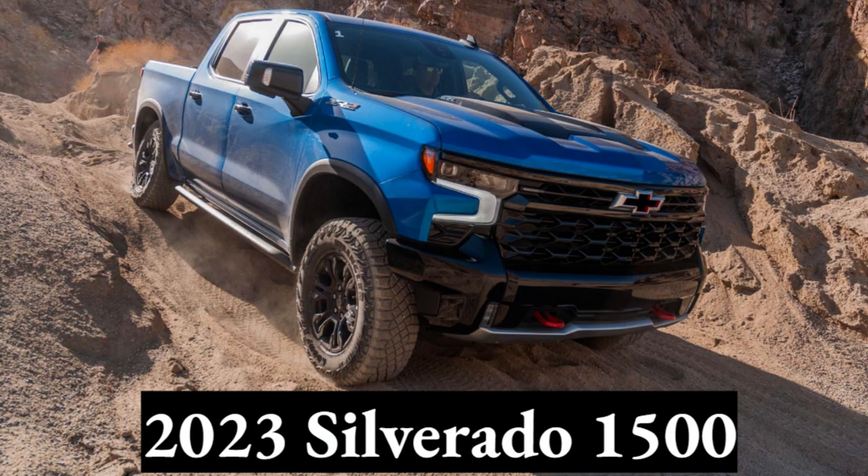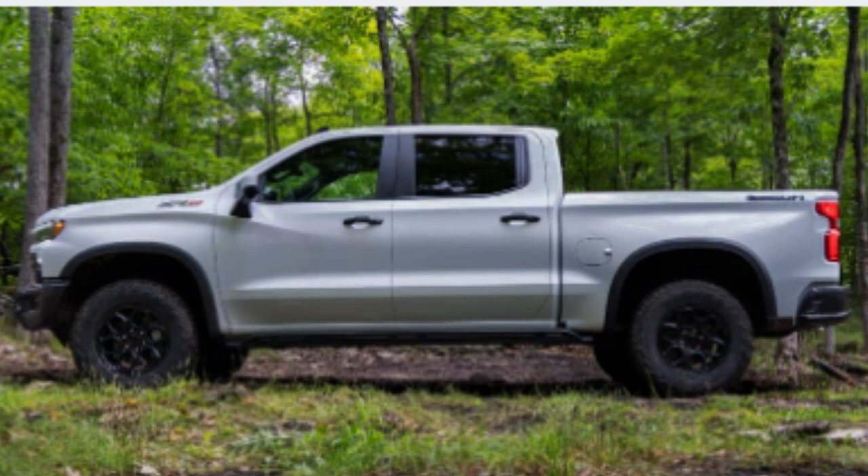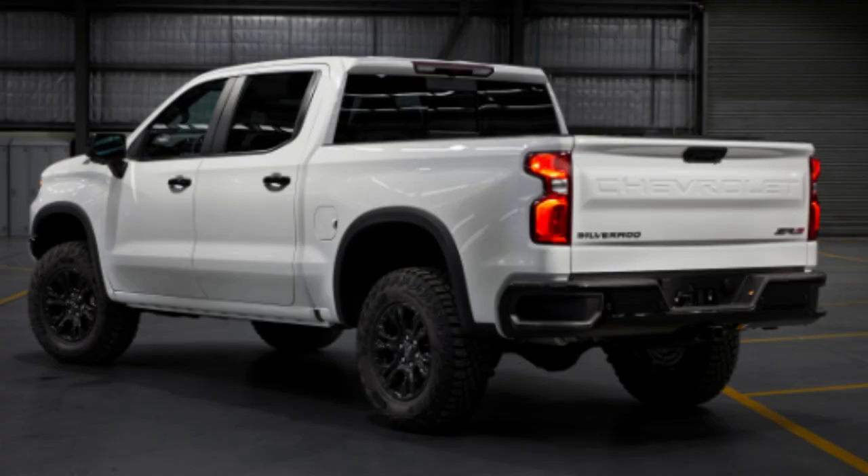The Chevy Silverado has without a doubt been a staple of American trucks for decades. Always having a sharp design and plentiful performance has allowed it to be ranked at the top of vehicle sales nearly every year. Trucks have been getting bigger, prices have gotten higher, but the Silverado still seems to be on the streets everywhere you look. 2023 shouldn't be any different for the Silverado's popularity.